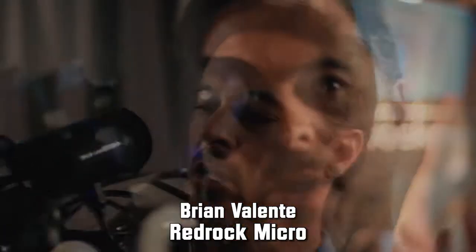Brian Valenti of PhotoCine Expo. We are just moments away from showing the electronic viewfinder. Here it is on the rig. We're setting it up, getting ready for the demo.